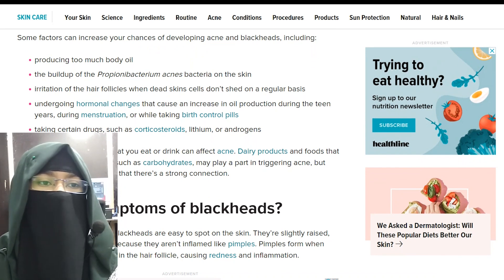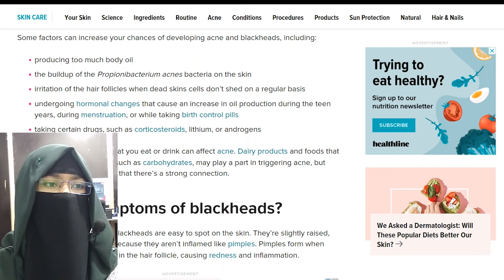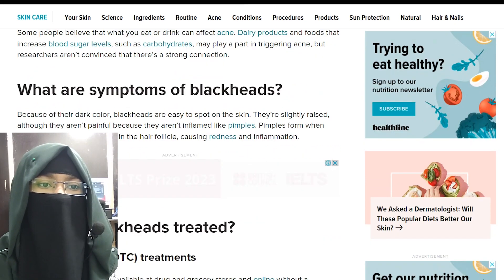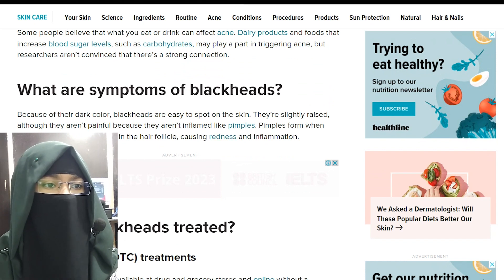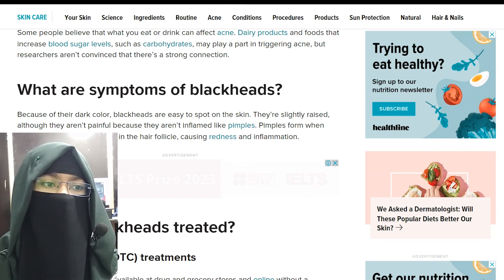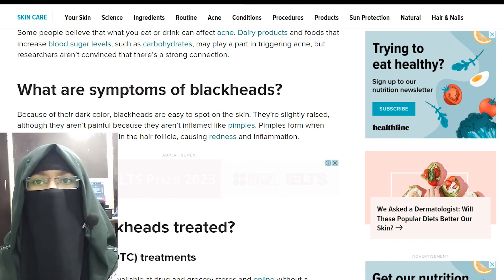What are the symptoms of blackheads? Because of their dark color, blackheads are easy to spot on the skin. They are slightly raised, although they are not painful because they are not inflamed like pimples. Pimples form when bacteria invade the blockage in the hair follicles, causing redness and inflammation.